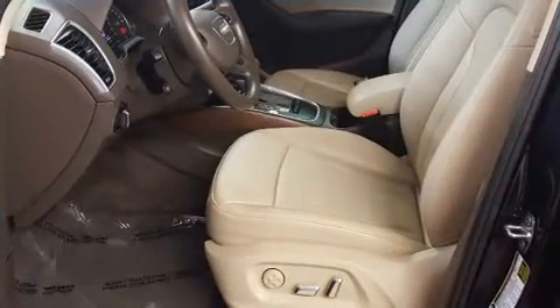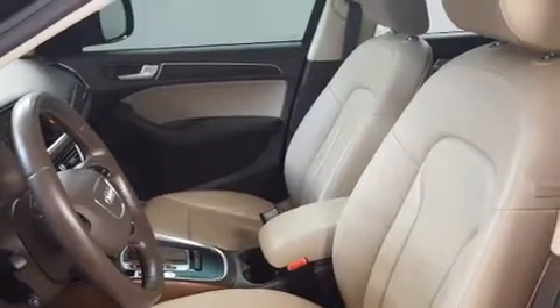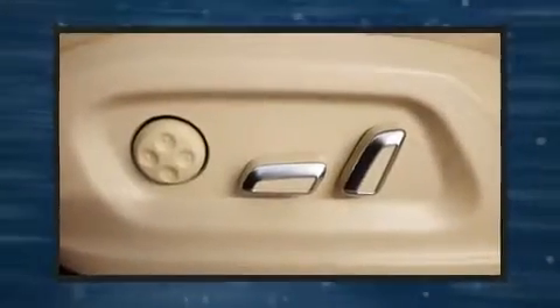Audio features include a CD player with MP3 capability and 10 speakers providing excellent sound throughout the cabin. Audi ensures the safety and security of its passengers with equipment such as head curtain airbags and a security system.